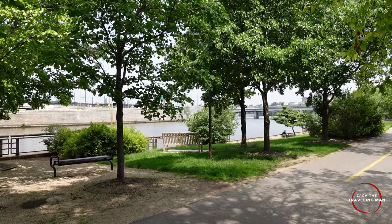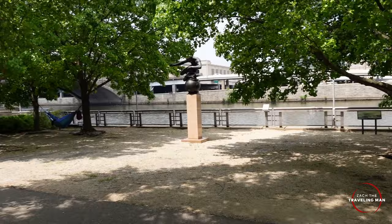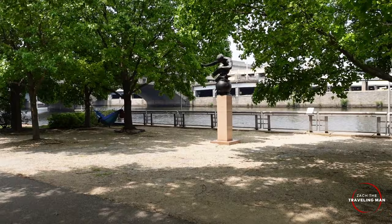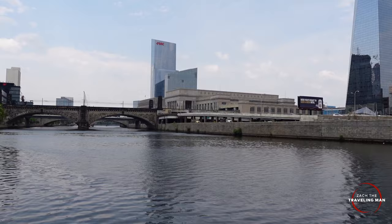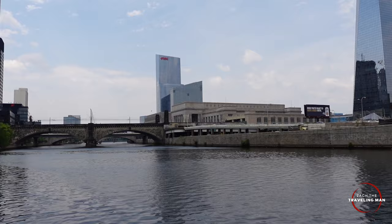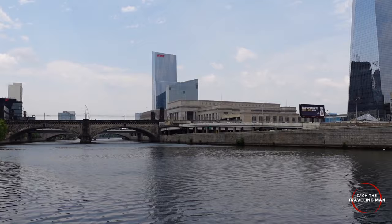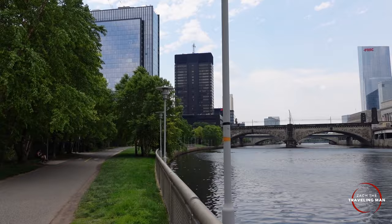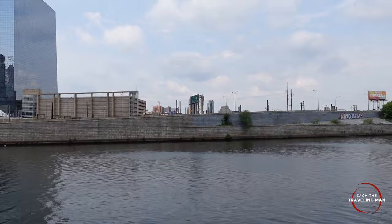This is known as the Schuylkill River Trail — hopefully I'm not butchering that name. Along the trail there are a lot of folks out running, jogging, and riding bikes. There are benches where you can sit alongside the river and take in the views. Over there in the center of the screen is the 30th Street Station, the primary Amtrak station here in Philadelphia. There's the JFK Boulevard Bridge I was walking across, with stairs leading down to the river trail. Interstate 76 runs alongside here, and we're crossing under 676.